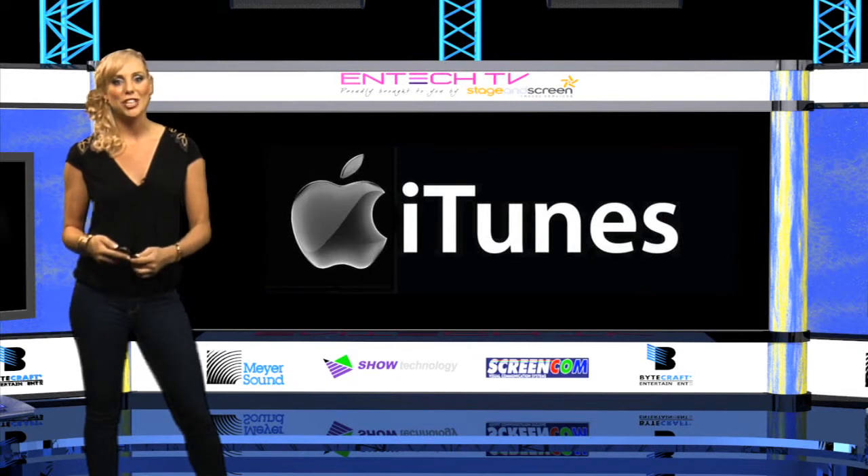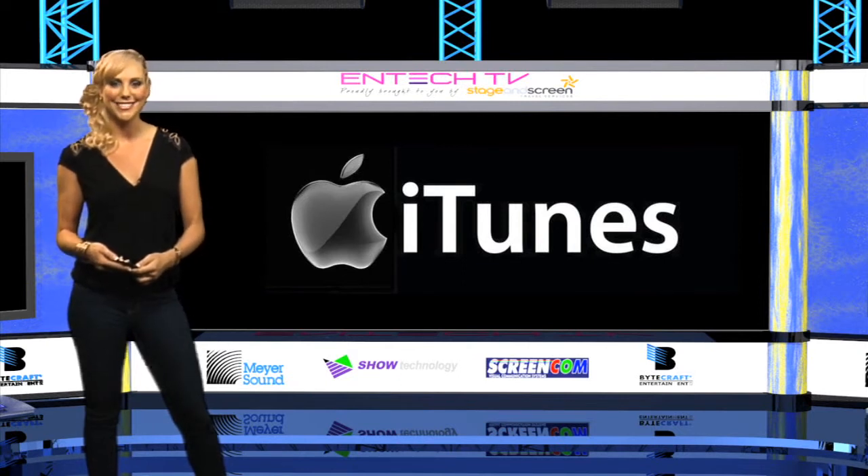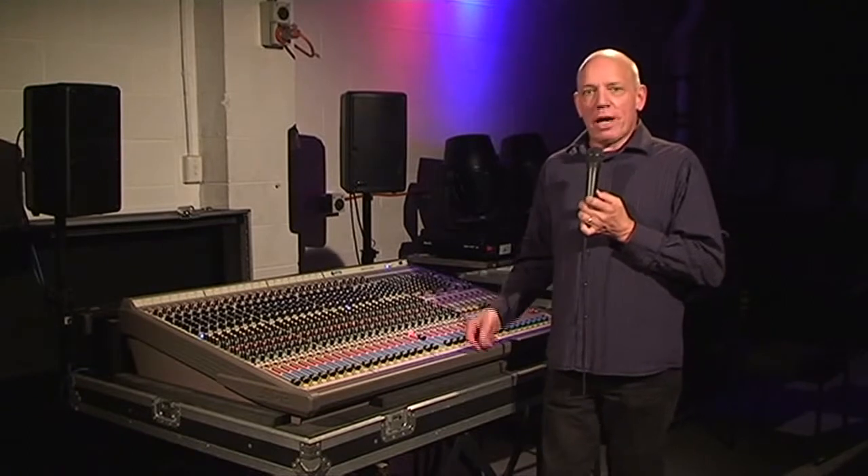And now it's time for an education report from Julius Media. Welcome to the education report. This episode we're going to look at what can possibly go wrong at the mixing console.